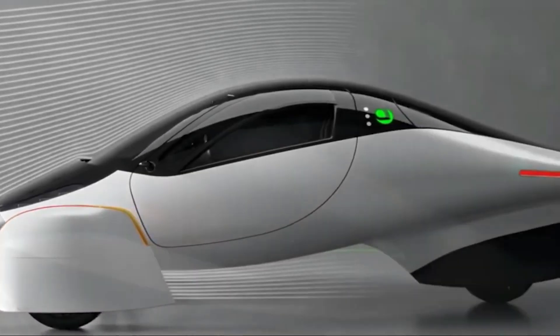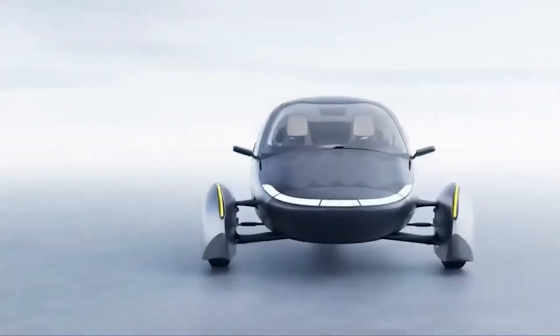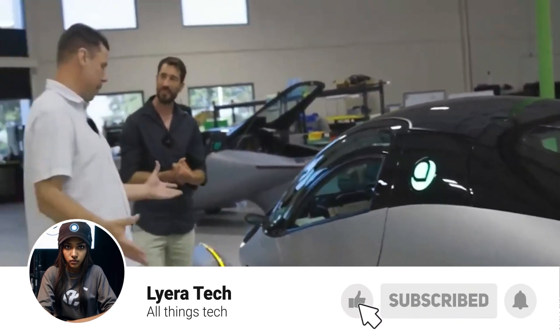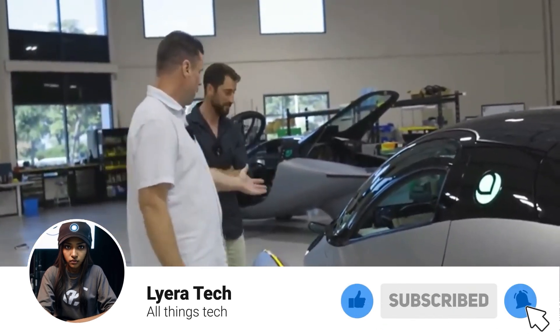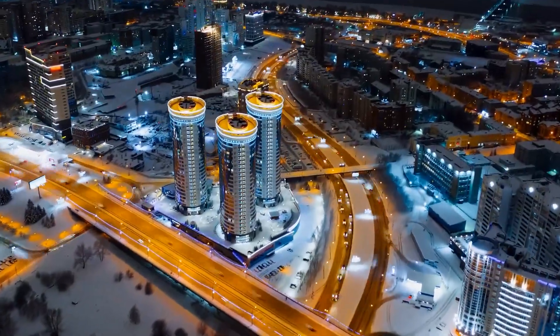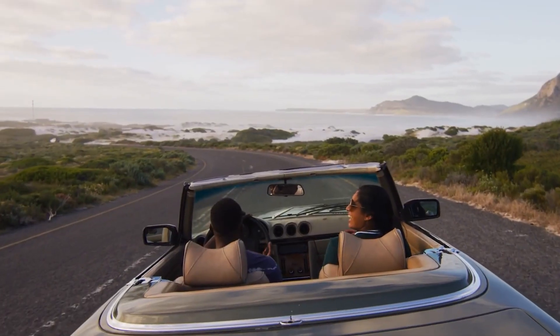So, what do you think? Is the Aptura the car of the future? Let us know in the comments below, and if you enjoyed this video, don't forget to like, subscribe, and share it with your friends. Thanks for watching, and we'll see you next time. Stay tuned for more exciting content on the latest in technology, innovation, and eco-friendly living. Until next time, drive safe and keep dreaming big.